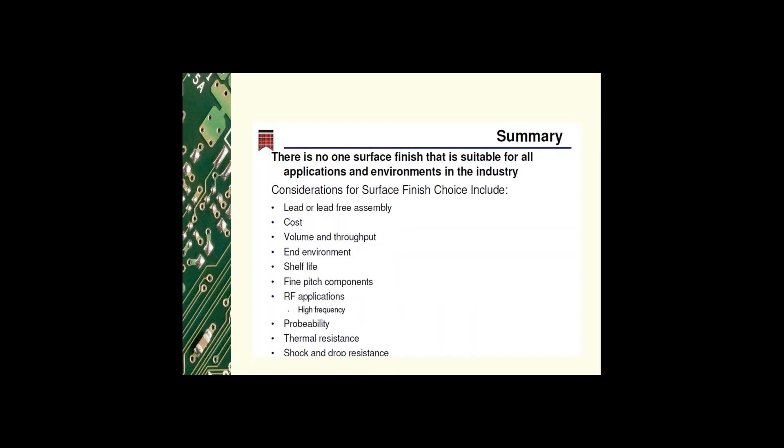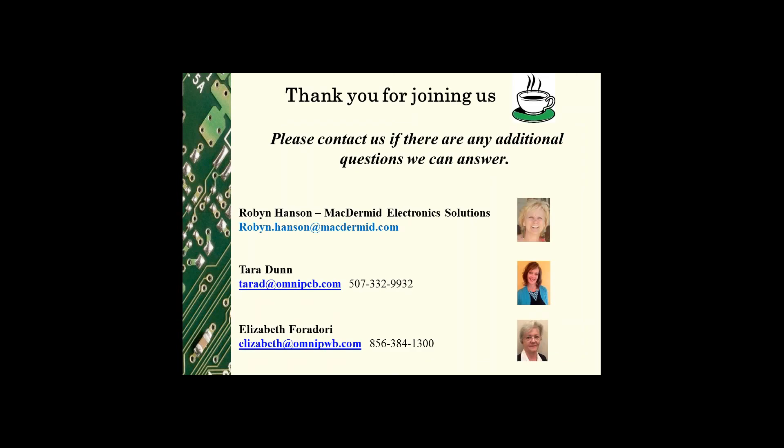That's great information, Robin. Thank you so much for sitting down with us today — this has been a great discussion. Your contact information is being shown on the screen. We hope everyone enjoyed this session and that we were able to provide information that will help you with your printed circuit board design. Remember, designing and purchasing printed circuit boards should not be difficult. We hope you can join us again for the next PCB Coffee Talk.